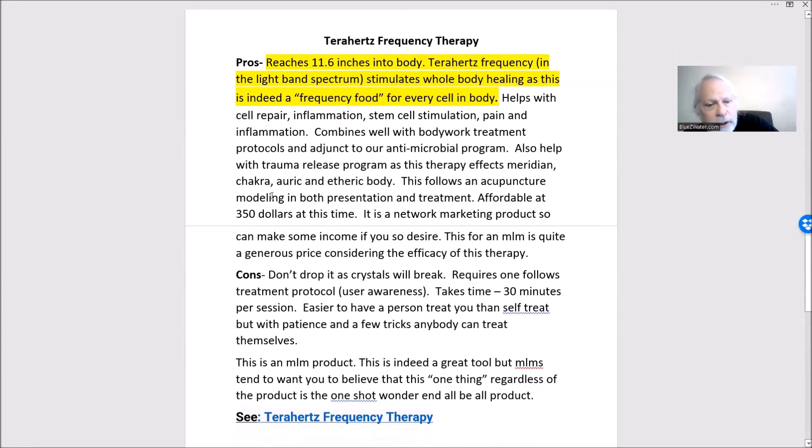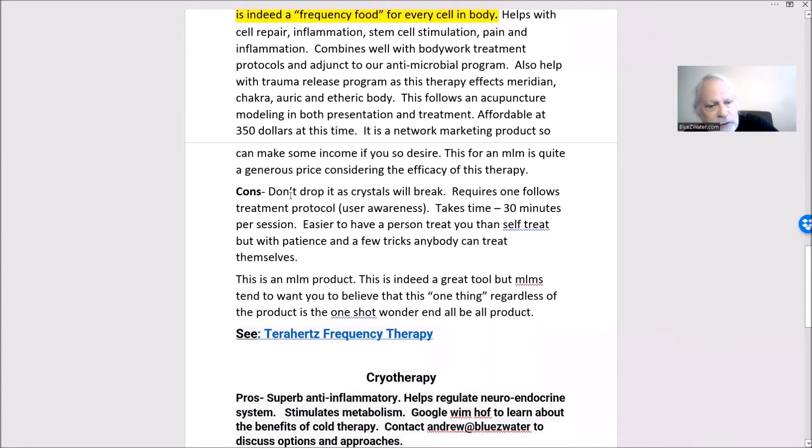We do have cons on this tool. You cannot drop it or the crystals will break, so you have to be very careful. The treatment protocol you need to follow has a Chinese medicine kind of approach using meridians, so it takes user awareness. It takes about 30 minutes per session to do it properly. It's easier to have a person treat you than to self-treat, though you can do most self-treatment yourself. Getting the upper back is difficult.